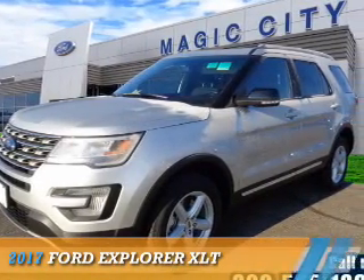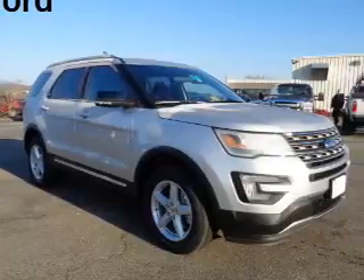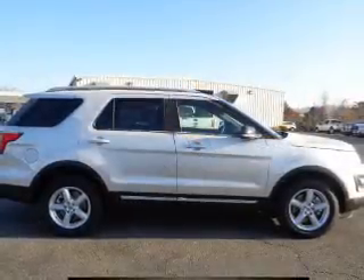Presenting the 2017 Ford Explorer. It's powered by all-wheel drive, a 2.3 liter 4-cylinder engine, and an automatic transmission.